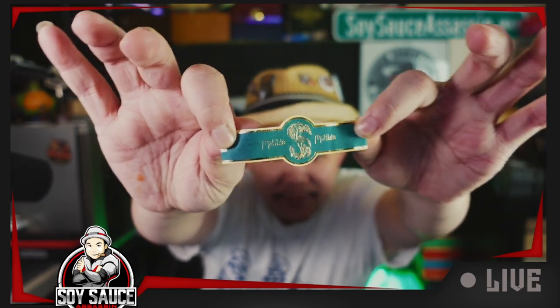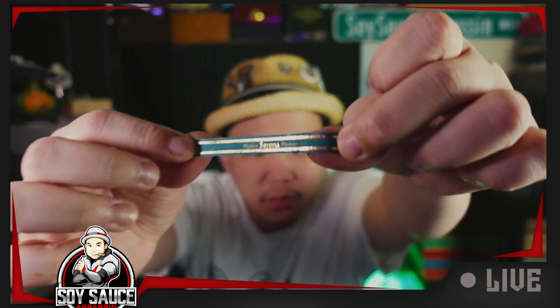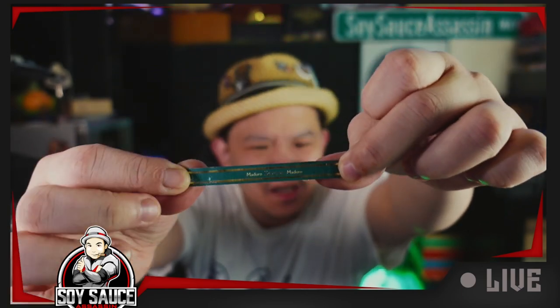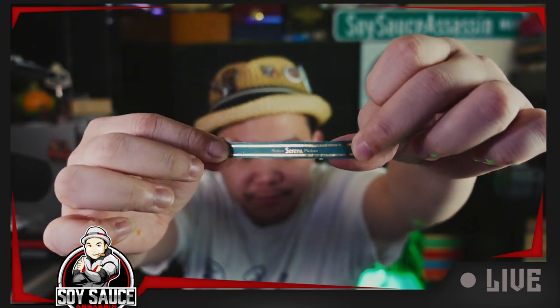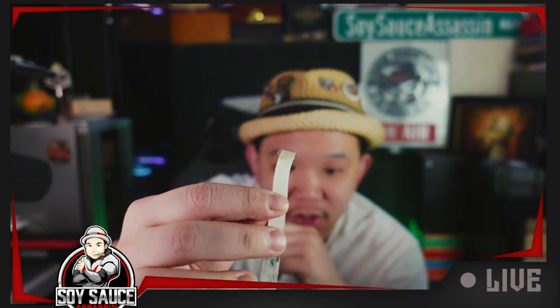The main band — like I said, we did the purple one before, this time it's green. Looks nice, kind of serene, calm, forest-like. The second band just says Serena Maduro. Not a bad band, but they put a lot of glue on that thing — you can actually see the glue chunks. That's how much glue is on there.